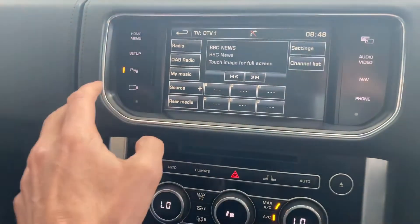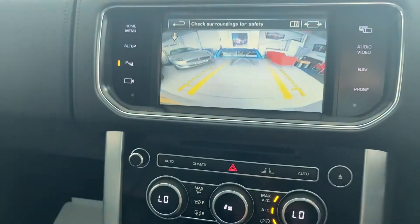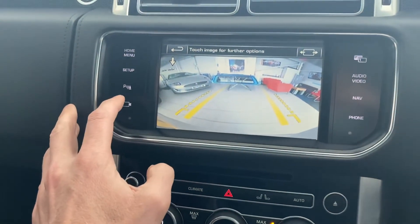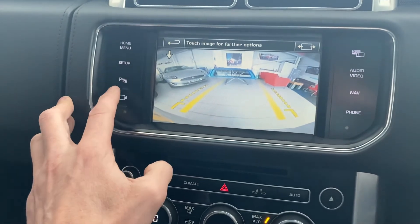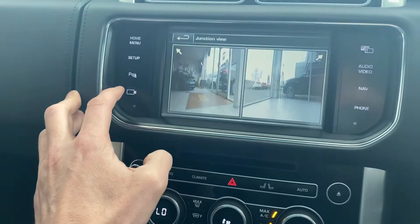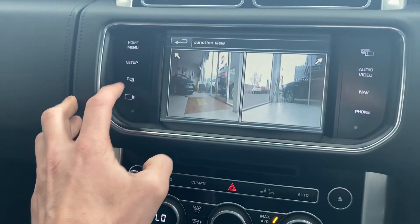Coming across to this side, I'll just show you the reversing cameras there. Interestingly, I can also show you the front cameras too — there we go, there's the junction view. Pretty cool bit of kit.